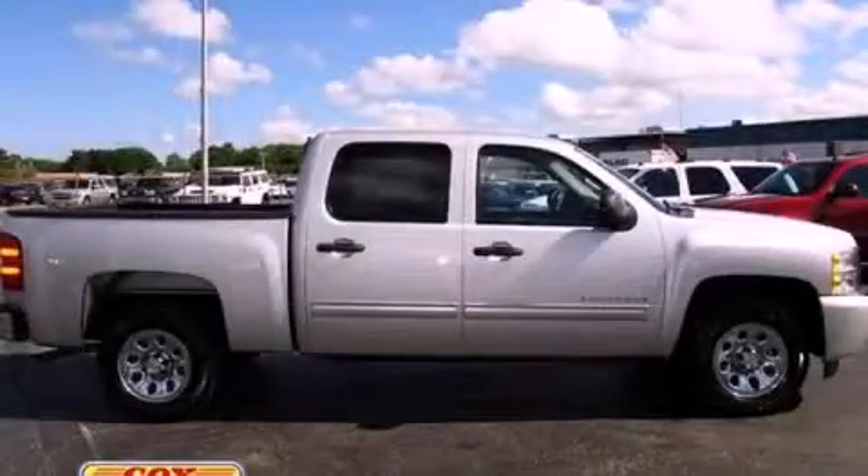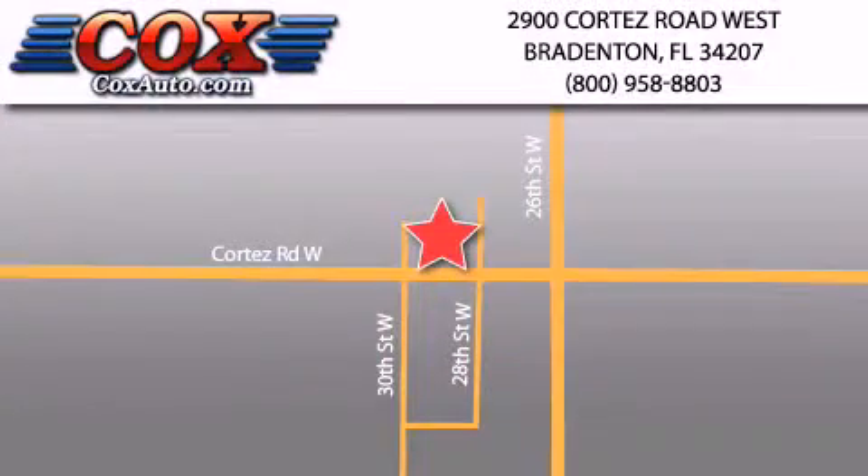Contact us today to schedule your opportunity to see this automobile in person. Be sure to take advantage of our first-year complimentary basic maintenance on every pre-owned vehicle purchased from Cox Automotive.